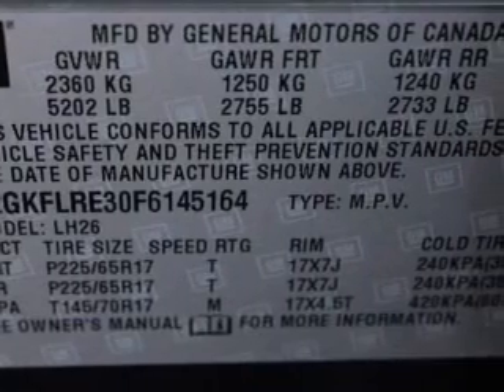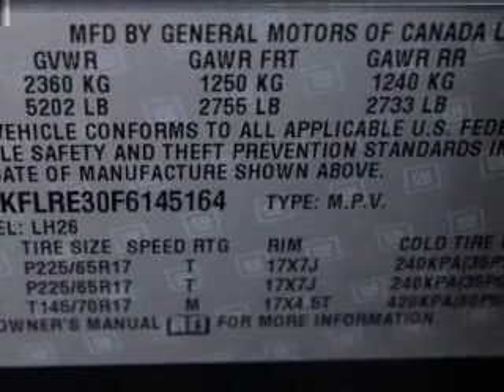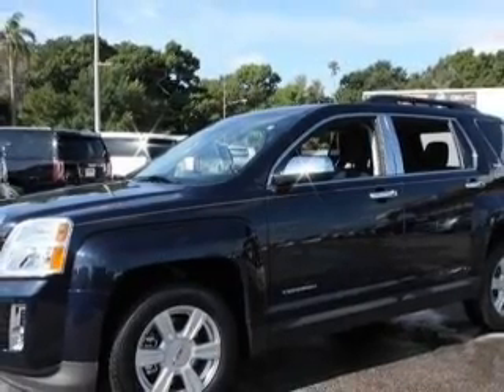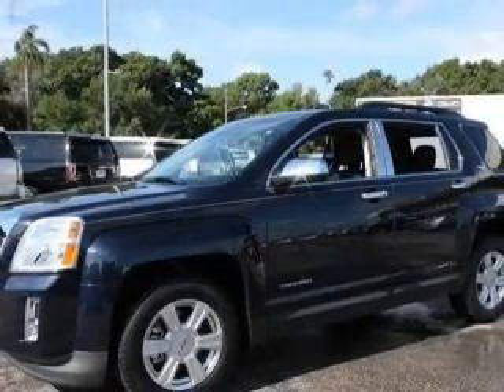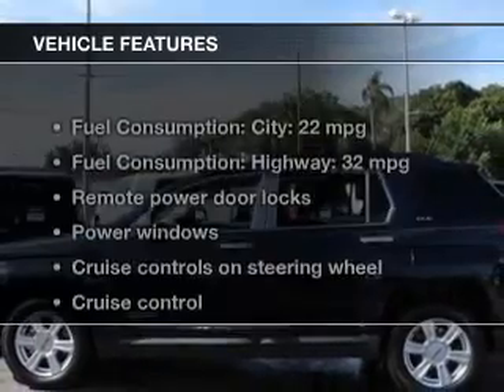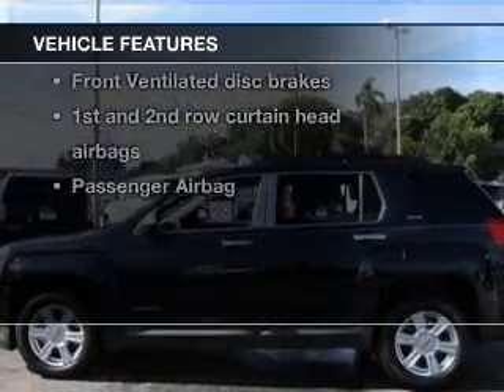Navigation included to help you get to your destination with ease. Stand out from the crowd with premium wheels. Get advanced listening benefits from the premium sound system. The anti-lock braking system will keep you safe on the road. Plus, enjoy these notable features that are included in this vehicle.